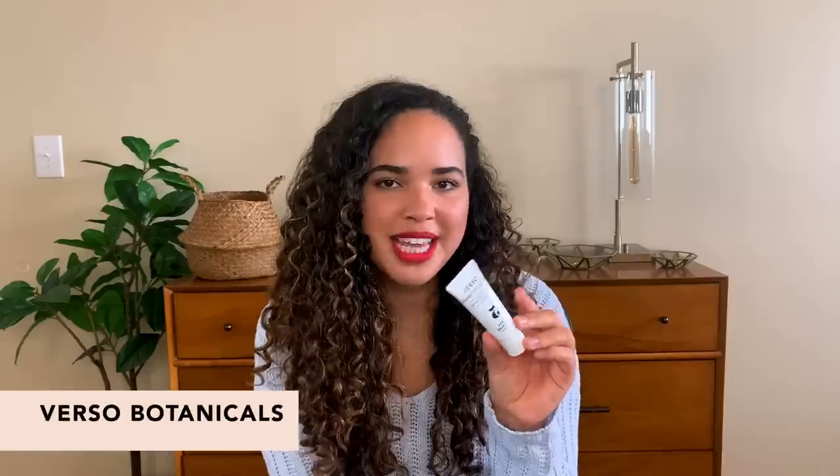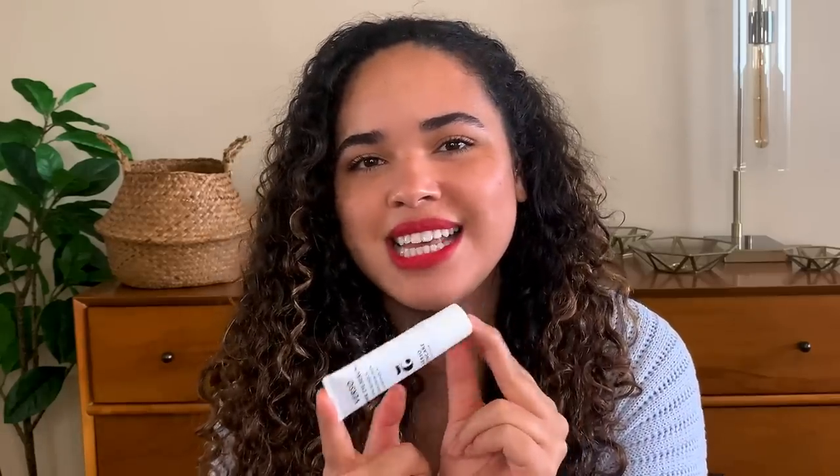Next up we have the Verso Botanicals Super Eye Serum. This is going to target signs of aging and energize tired skin around your eyes. It's formulated with Retinol 8, which makes it extra effective — Retinol 8 is a stable vitamin A complex. Let me show you what my under eyes are like. I love the applicator.